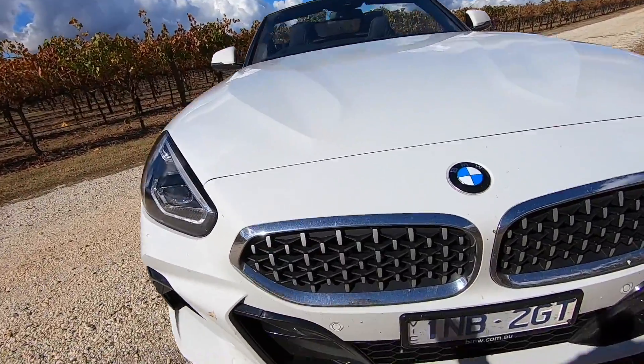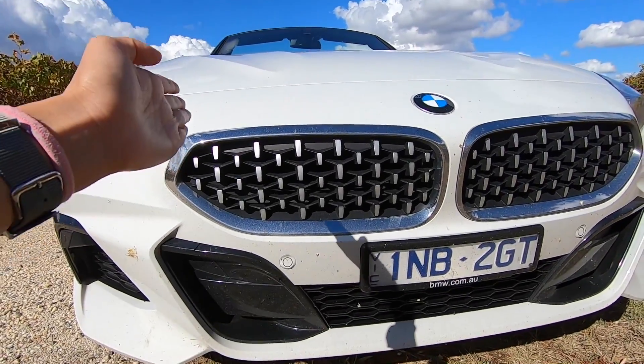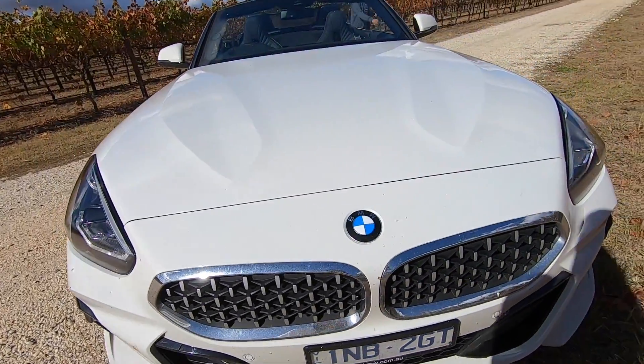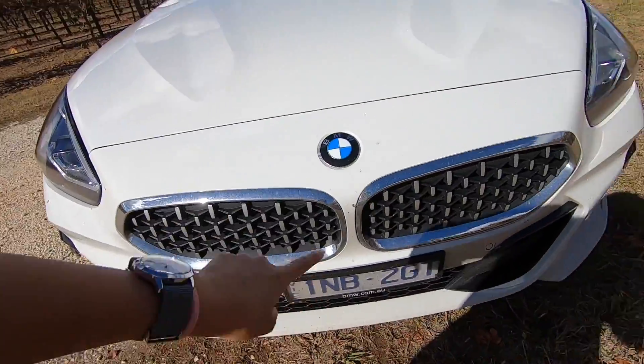The other thing that is different — check out the mesh grille. Usually BMW grilles are vertical lines, but this one is totally different as well. And I'm going to emphasize on the bonnet — you can see it's an actual arrow leading up to the mesh grille, giving it a very futuristic, very forward type of design.